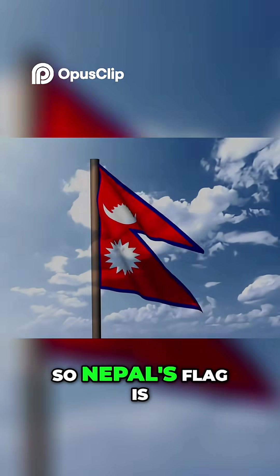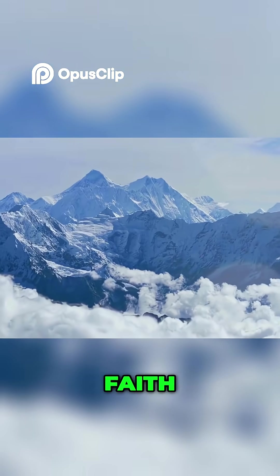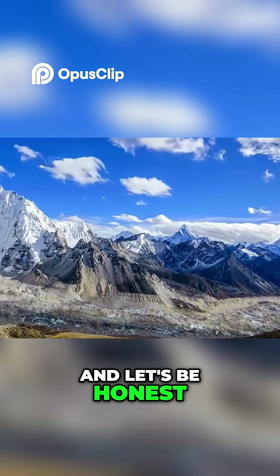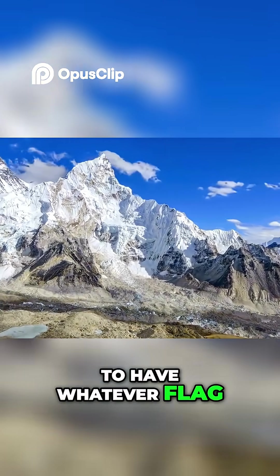So Nepal's flag is more than just a quirky design. It's a living symbol of mountains, faith, eternity, and national pride. And let's be honest — if you can climb Mount Everest, you've earned the right to have whatever flag shape you want.